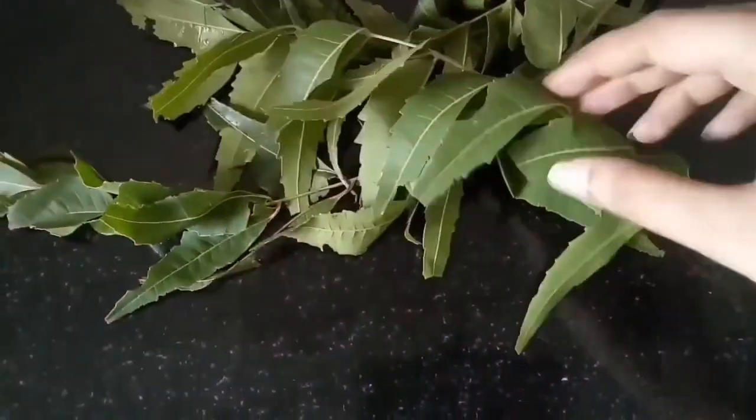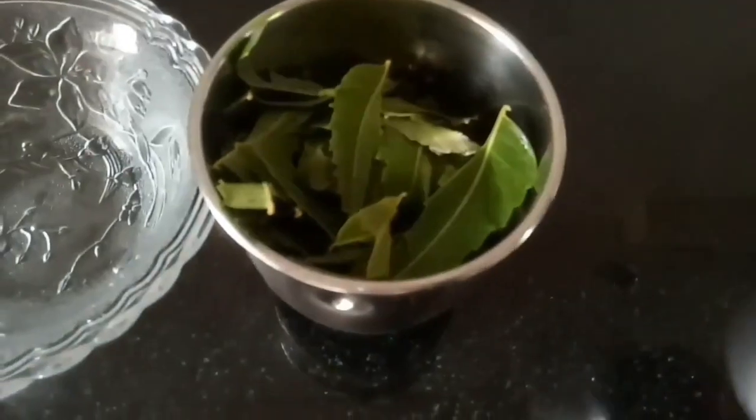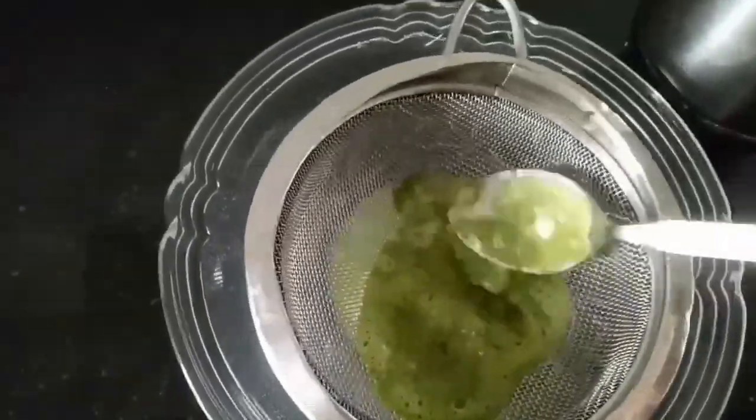Second on my list is neem juice. For this you need neem leaves — neem leaves are not the same as curry leaves, they are bitter neem leaves. Bring home some neem leaves, wash them, grind them into a paste-like consistency, then strain the juice out and consume this juice two to three times a week. Neem juice helps to purify your blood, and when your blood is purified your skin instantly becomes clearer and all your skin problems are instantly healed. It also helps to kill off harmful bacteria inside your body, and as we all know neem is really good for dealing with acne issues.